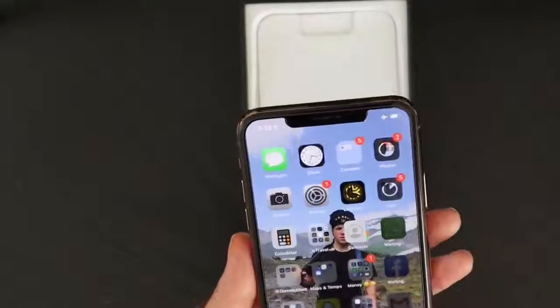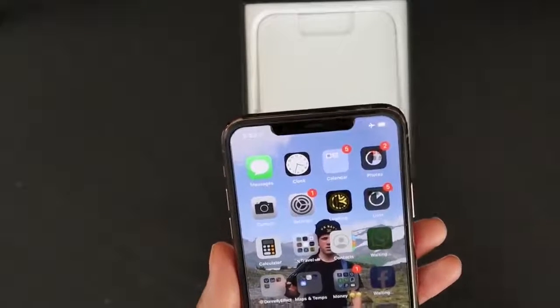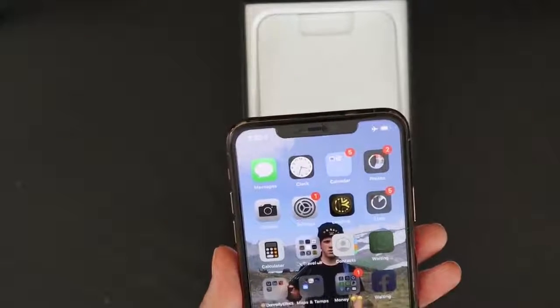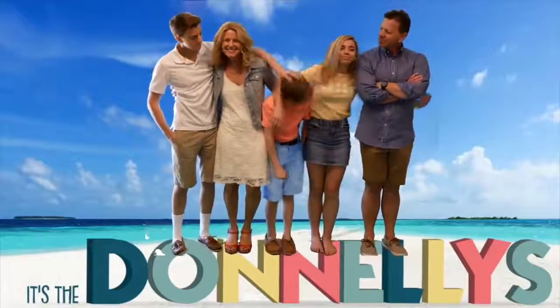Hey guys, welcome to the vlog. It's Jill and today is a huge, amazing, wonderful day. I'm so excited about it. I wanted to show you the differences between the photographs and videos with the iPhone and with my regular camera. I'm actually getting a new iPhone.